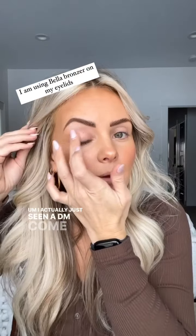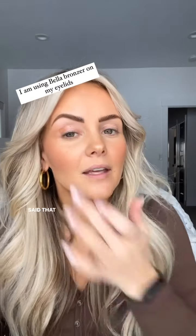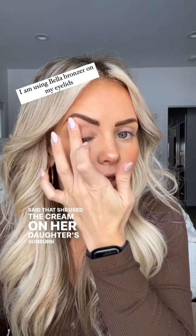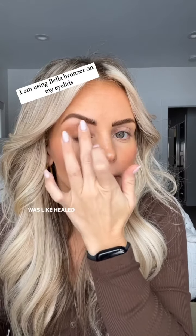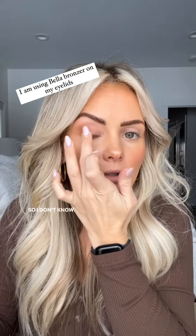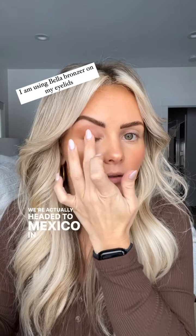I just saw a DM come through from someone who said she used the cream on her daughter's sunburn, and it was healed within two days and she didn't peel. We're actually headed to Mexico in a week — I am so excited.